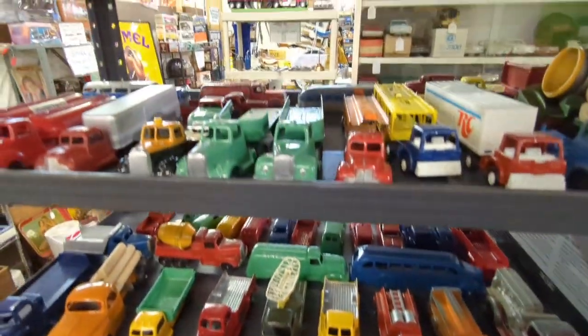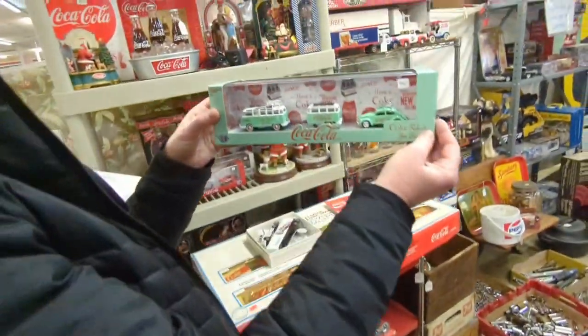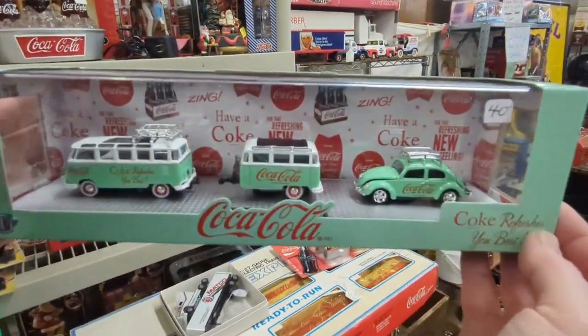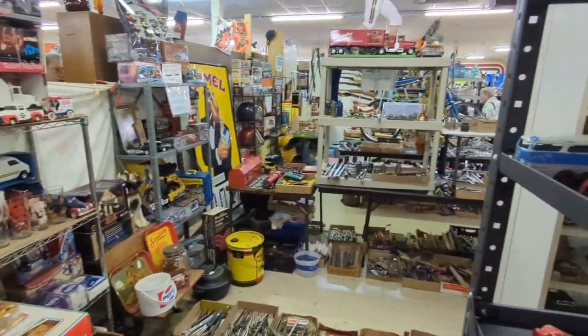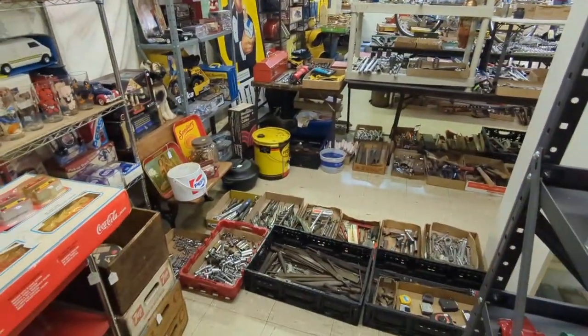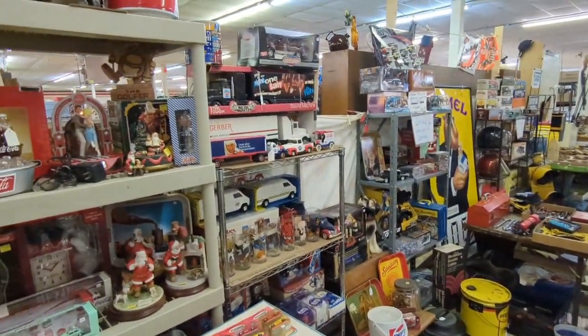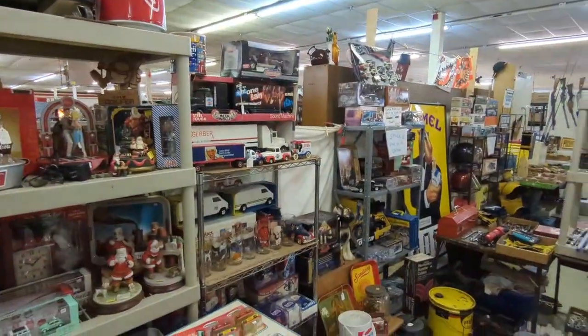Look at all these little trucks — that's a lot of old toy cars. Look at what my wife has found: 'Coke refreshes you best!' A lot of Coca-Cola stuff. Man folks, this is a lot of stuff here, that is for sure. Ooh, Pepsi old truck — that's so cute! Pepsi truck, that's so fun.